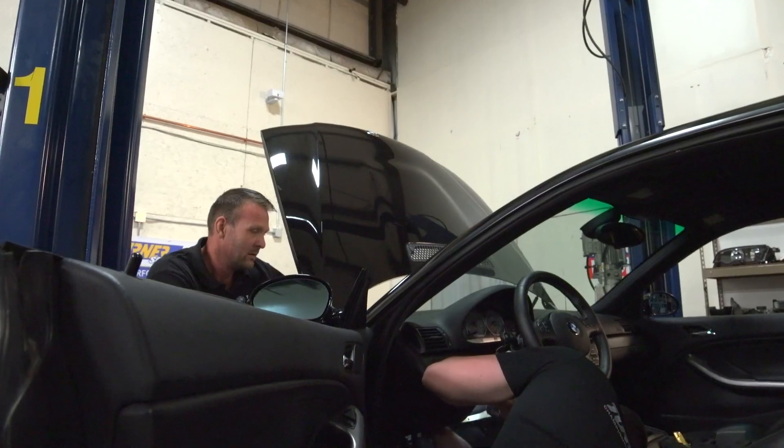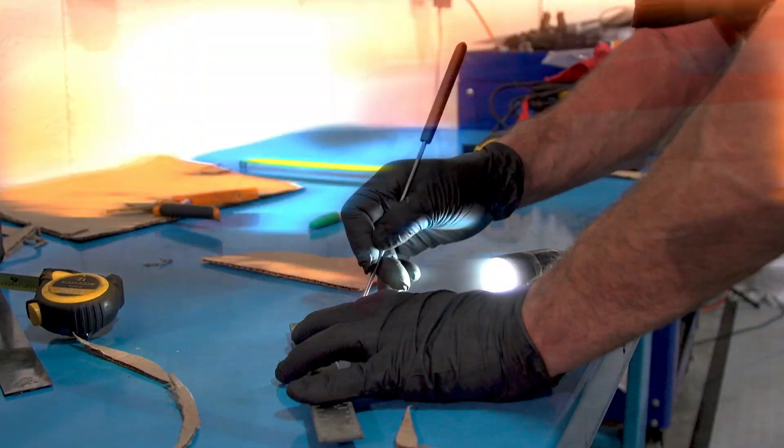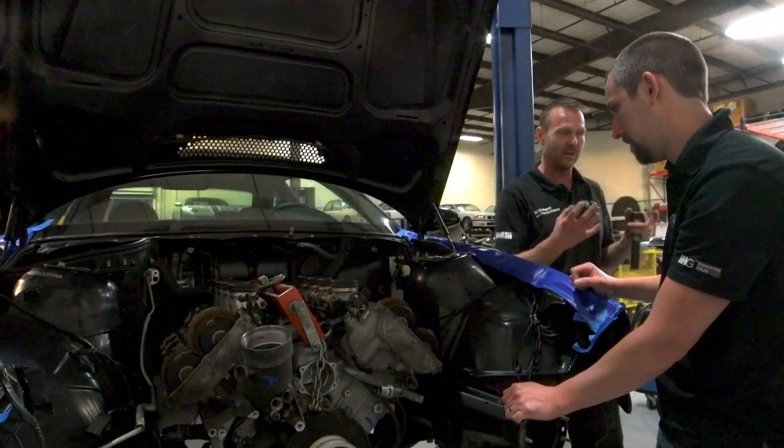One of the big challenges with this build is the clearance in the engine compartment around the steering. I like the progress and I'm seeing progress, but I'm also seeing not a lot of progress because we're weeks into this and I want to see parts done and parts getting bolted on.